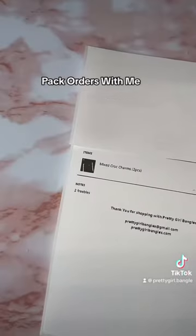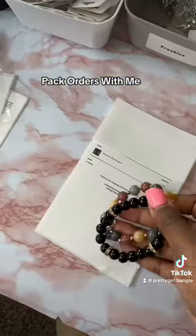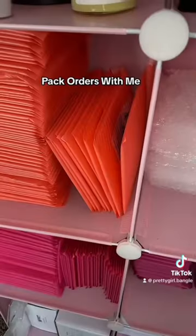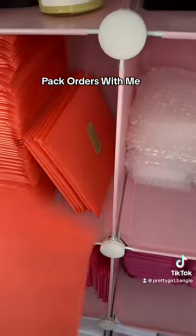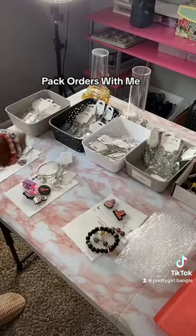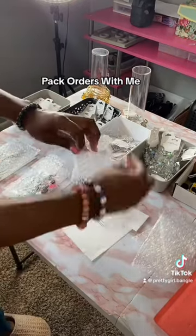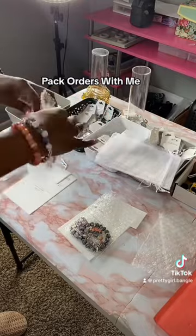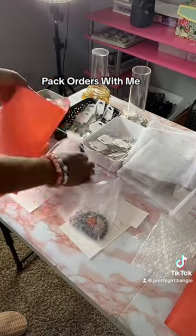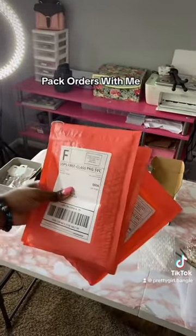She's going to get two freebies for participating in my story giveaway on Instagram — I'm going to give her two free beaded bracelets. These are all the orders. Now I'm going to grab three bubble mailers. And just like that all their orders are done. Thank you for shopping, bye!